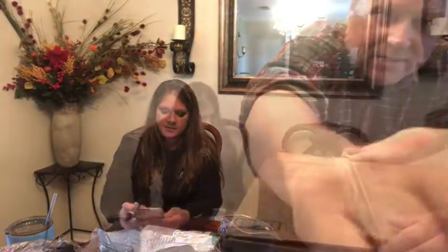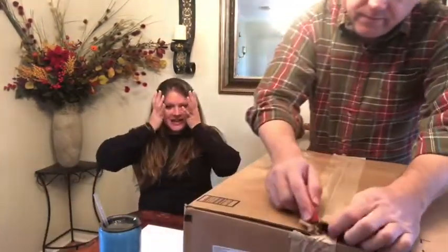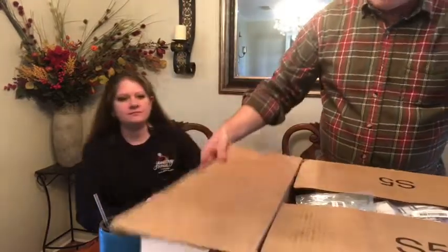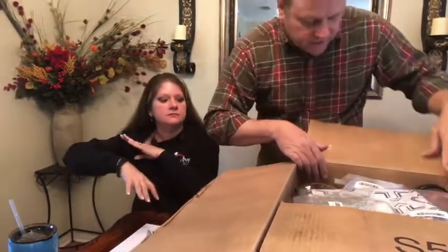Box number two! It looks like somebody had already opened it. That first box we opened — we figured out if we sold it for what we thought we could get, it'd be over three hundred dollars. Here we go on the second one.